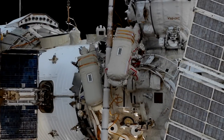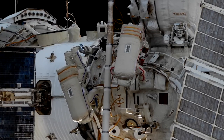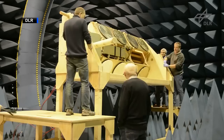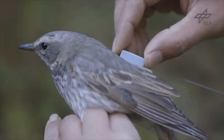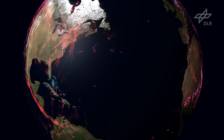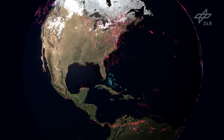Russian cosmonauts Oleg Artemiev and Sergey Prokopiev installed an experiment called Icarus during a spacewalk this week. Icarus is a collaborative project between Roscosmos and the German Aerospace Center, DLR, to study the migratory patterns of small animals tagged on Earth with GPS hardware. The experiment may provide data about how animals move locations, how population density shifts over time, and how diseases spread.